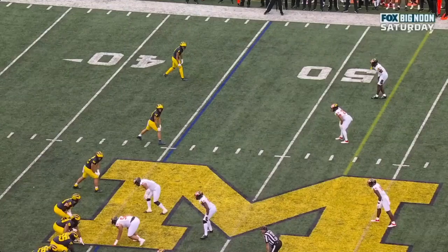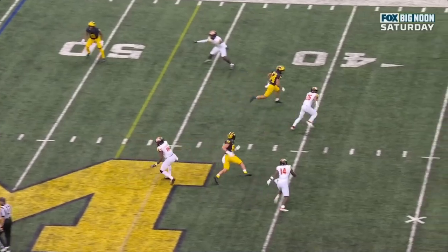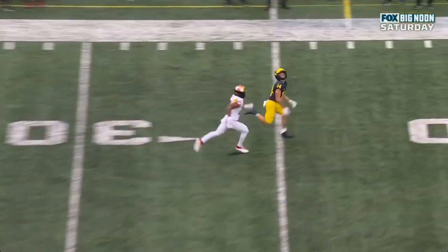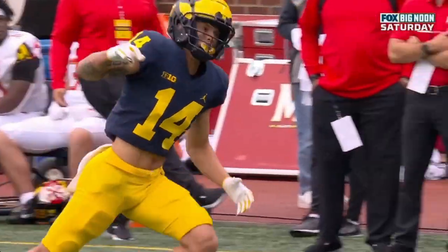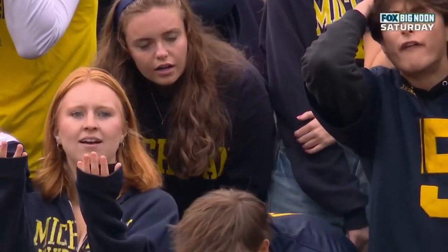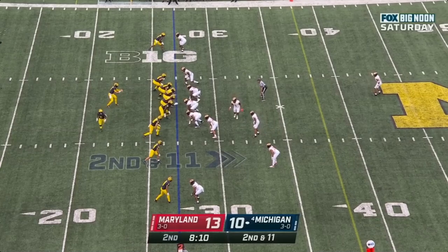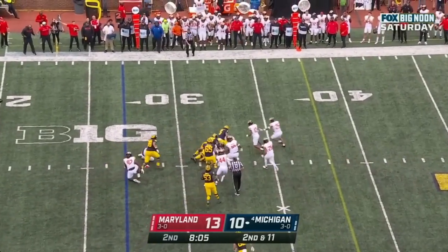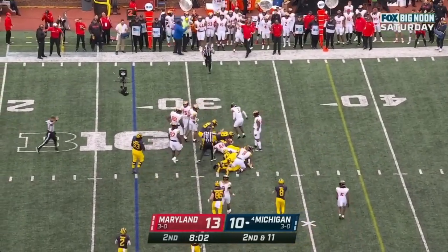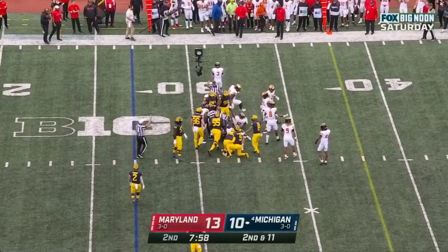Great defensive series there by that secondary — great coverage on the double pass attempt. And here, it's probably not great coverage, you're just going to get an overthrow from J.J. McCarthy. But that play call trying that trick play — we haven't even seen the jet sweep yet. McCarthy wants to run it, over the 30, lost the ball — and Michigan, luckily, recovers.